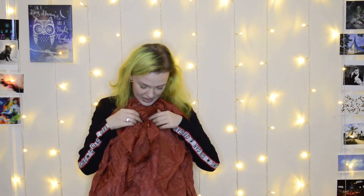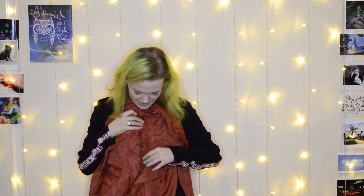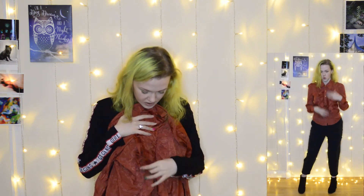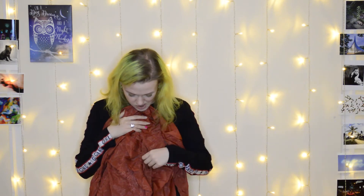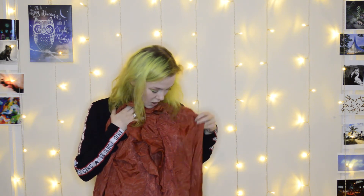I got this shirt — it has like a frilly front to it and gold buttons. I just love frilly shirts, I always have. I've always been a fan of the sort of Victorian-y gothic-y style with the frilly shirts and all the collars and the lace. I wanted it in black but they didn't have it in black, so I thought you know what, I'm gonna go with orange.